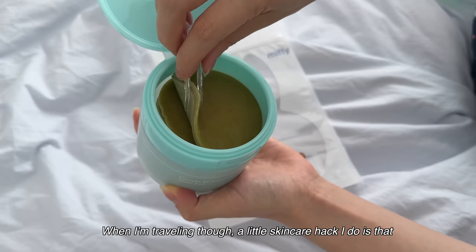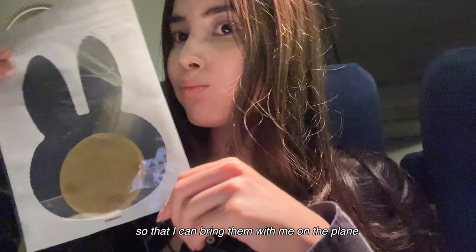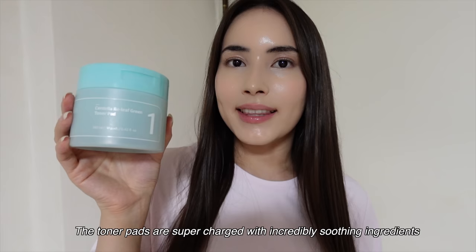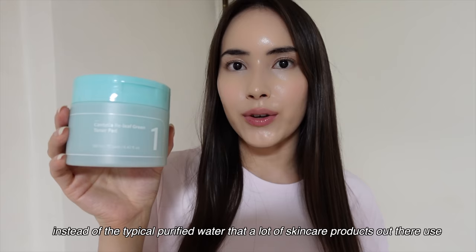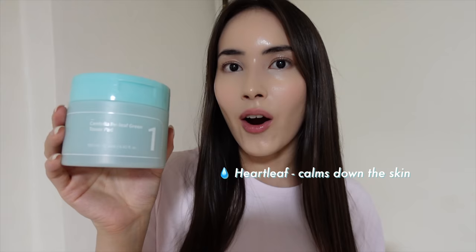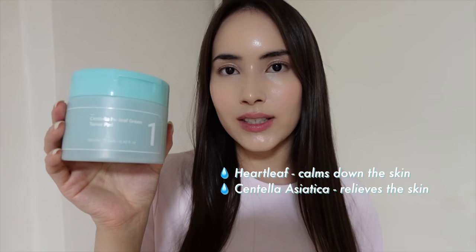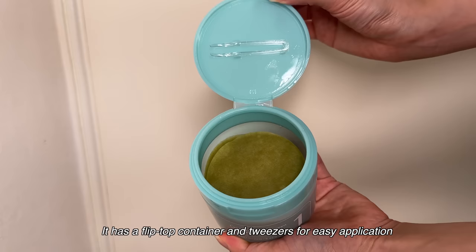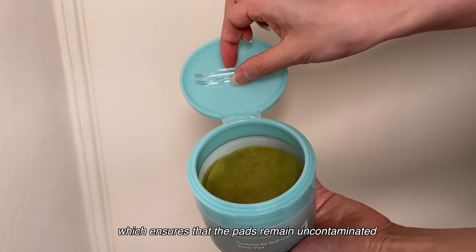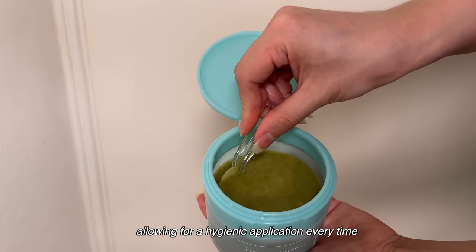When I'm traveling, a little skincare hack I do is put these toner pads in a Ziploc bag so I can bring them on the plane. The toner pads are super charged with incredibly soothing ingredients. Instead of typical purified water, it contains green calming herb essence, which consists of heart leaf to calm the skin, centella asiatica to relieve the skin, and licorice to soothe the skin. The packaging makes it so convenient to use as well — it has a flip-top container and tweezers for easy application, which ensures the pads remain uncontaminated, allowing for hygienic application every time.